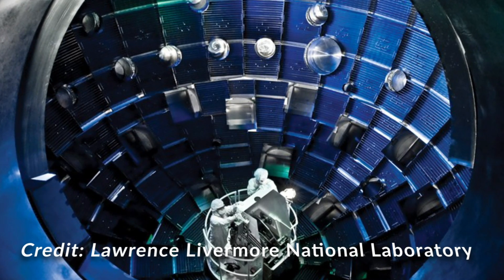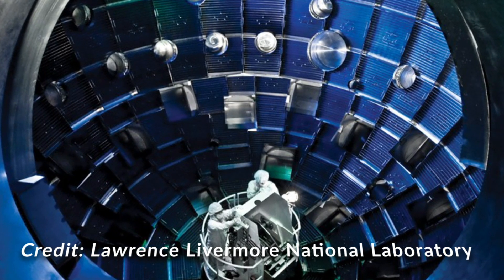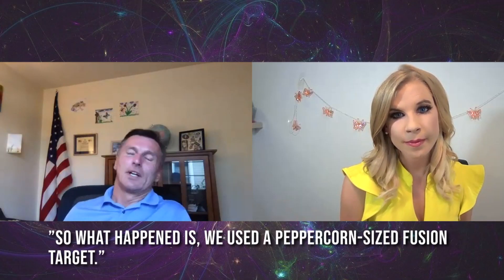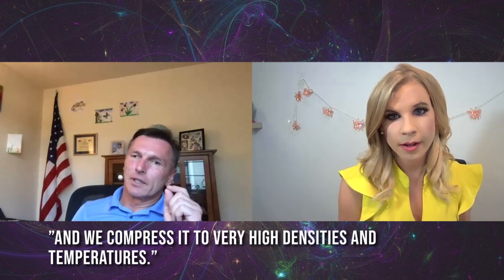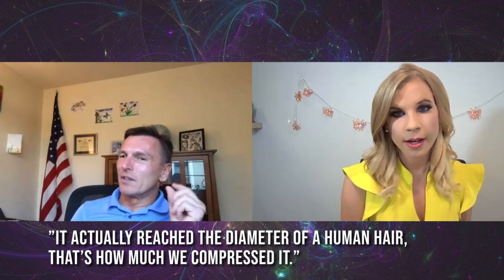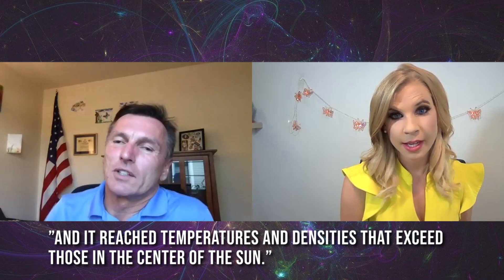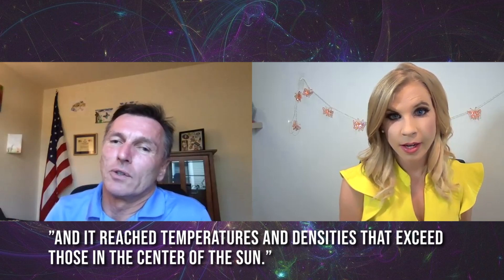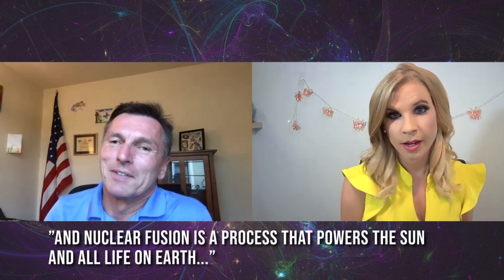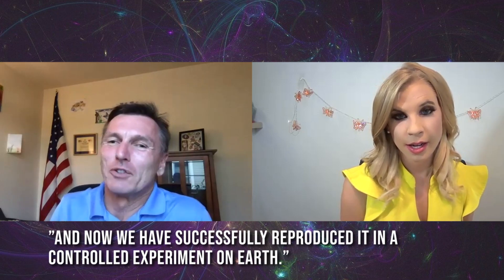This energy yield was larger than scientists expected and much greater than the previous record of 170 kilojoules. They used a peppercorn-size fusion target and compressed it to very high densities and temperatures — down to the diameter of a human hair. It reached temperatures and densities that exceed those in the center of the sun, and that's why nuclear fusion started occurring.